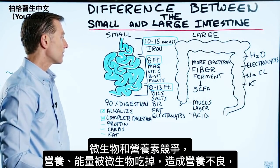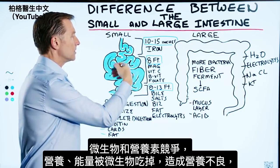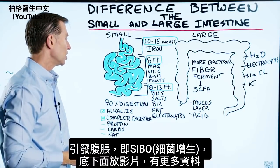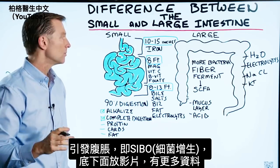In that situation, these microbes are going to compete with your nutrients — they're going to eat up your nutrients, eat up your fuel, and you're going to have nutritional deficiency and a lot of bloating. That's called SIBO. There's a video linked below if you want more information on that.